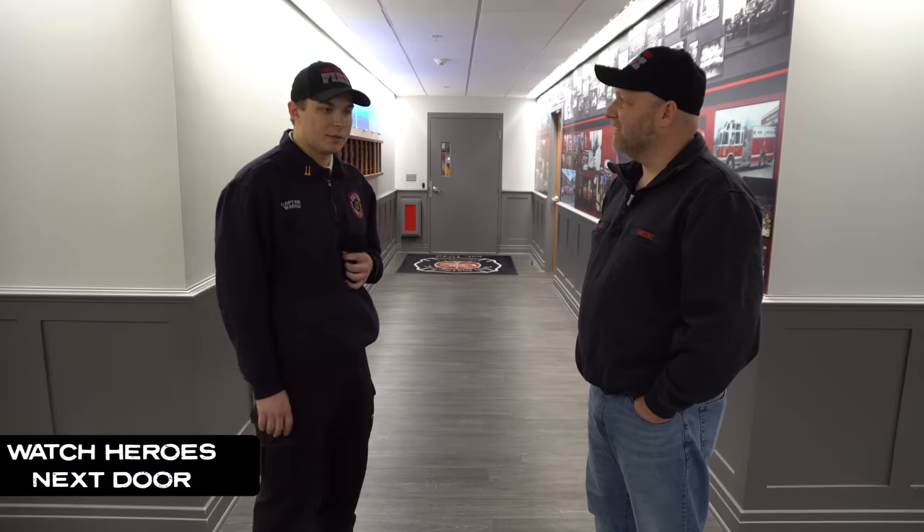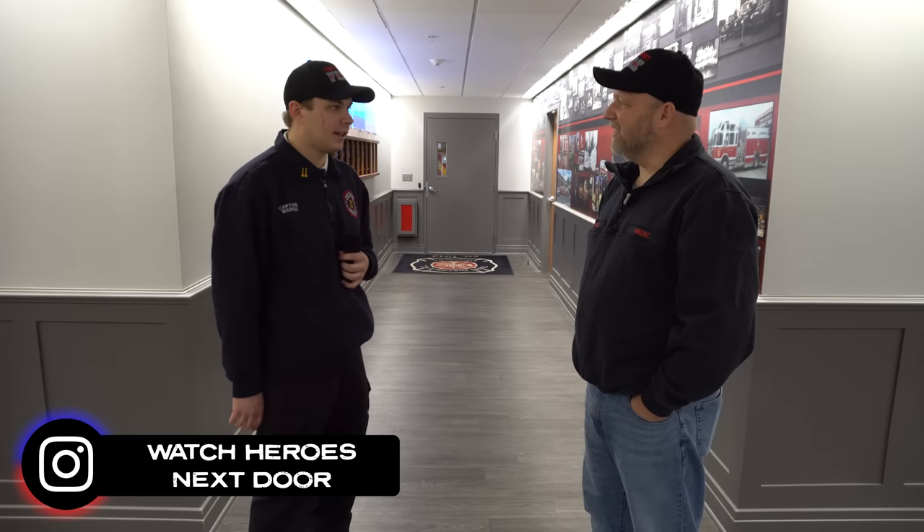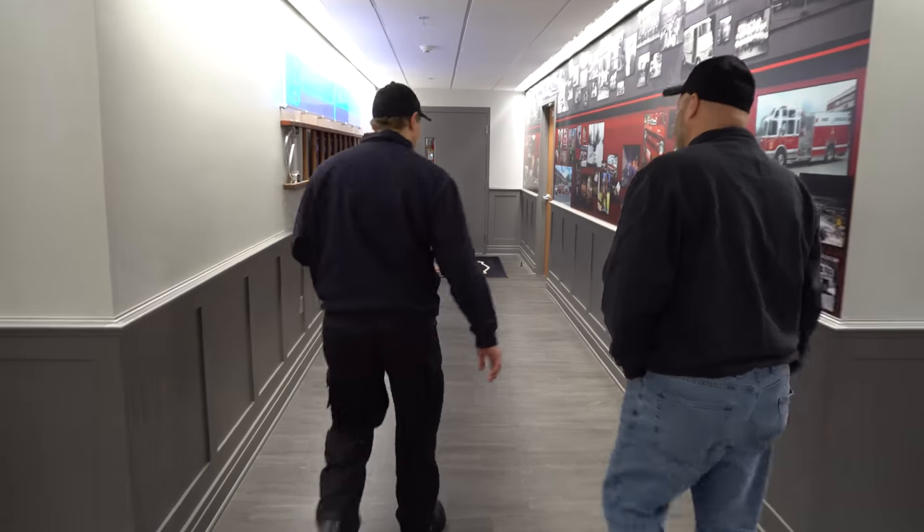Today we're actually going to take a look at one of your rigs. So we're going to be taking a look at our Engine 3. It's a 2017 Pierce Impel — it's our FAST truck and it's what we specialize in. One of our apparatus captains is going to be taking you around it. Why don't you come with? I'll follow you.